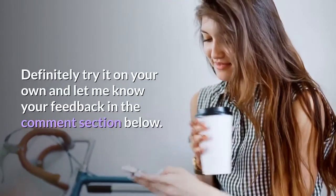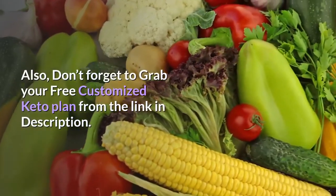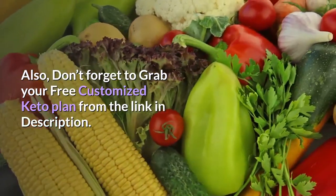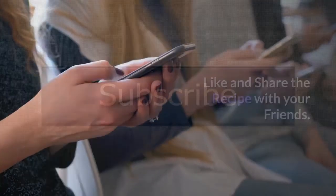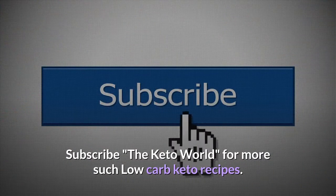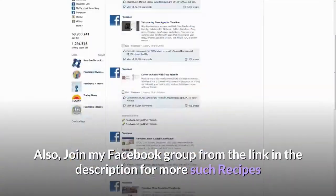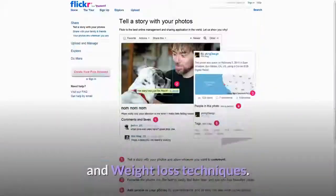Also, don't forget to grab your free customized keto plan from the link in the description. Like and share the recipe with your friends. Subscribe to The Keto World for more low carb keto recipes. Also, join my Facebook group from the link in the description for more recipes and weight loss techniques.